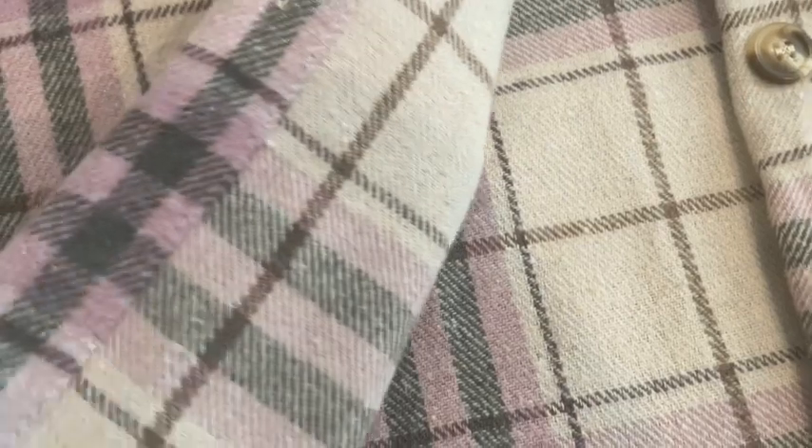Now, because this is kind of like a jacket and shirt combo, it is designed to be loose fitting. This is not going to be fitted like maybe some other flannels that you might have.